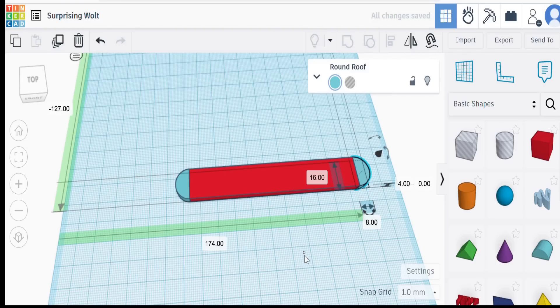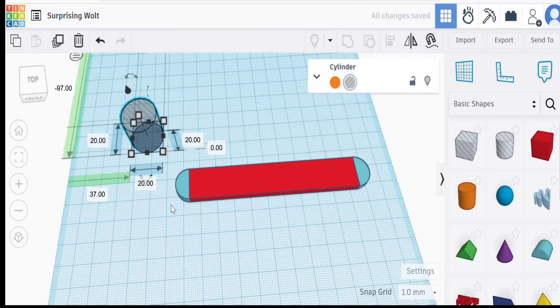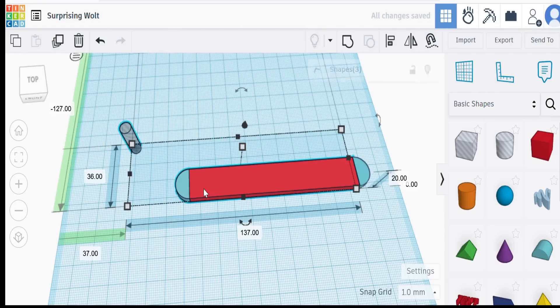We need to put a couple of holes in here, and we use that primitive for the holes. Make it a 6mm by 6mm hole and realign that.